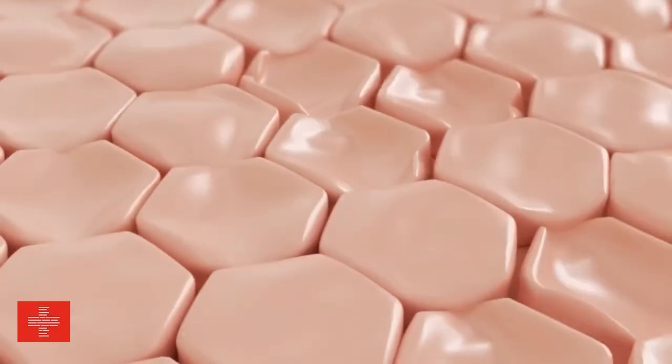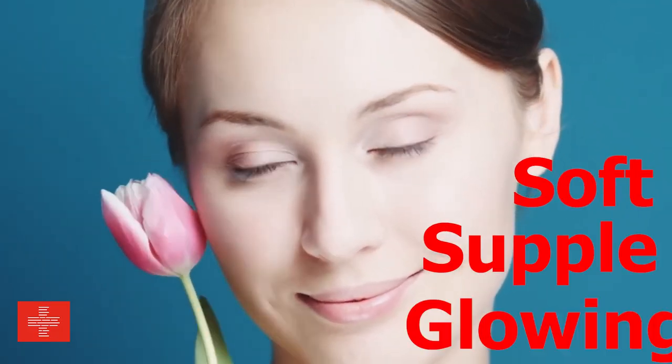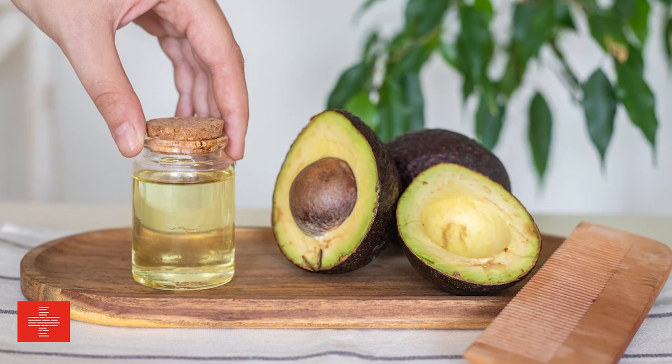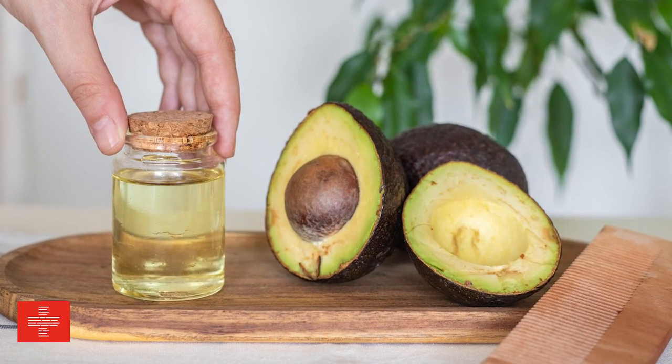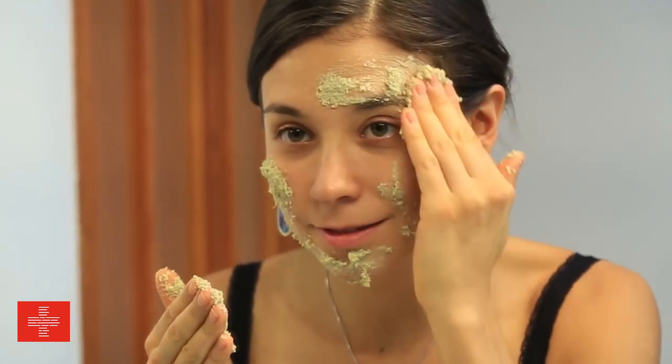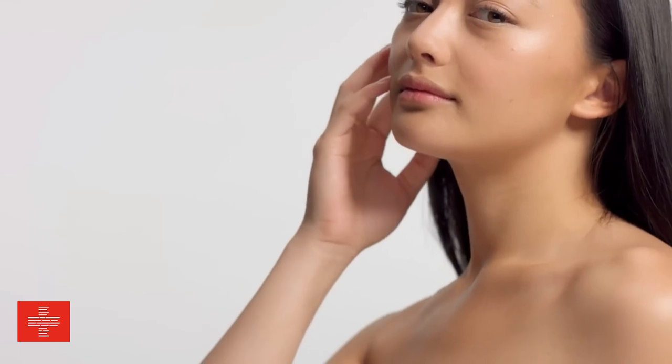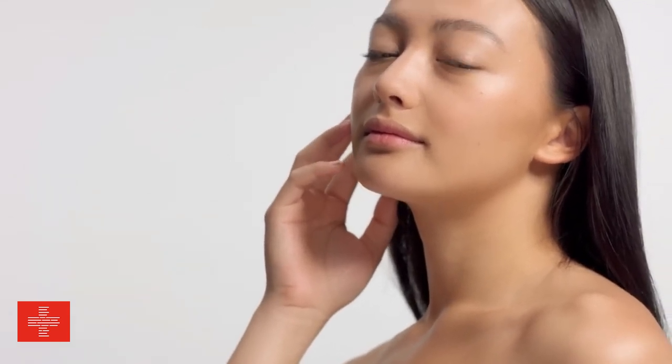It penetrates deeply into the skin, providing intense hydration and leaving your complexion soft, supple, and glowing. Avocado oil is also packed with essential fatty acids and vitamins such as E and C, which are renowned for their antioxidant properties. These antioxidants help protect your skin from environmental damage, combat signs of aging, and promote a youthful, radiant appearance.